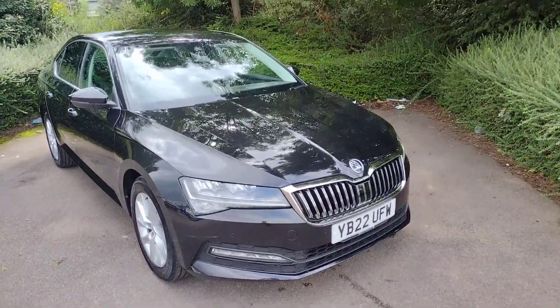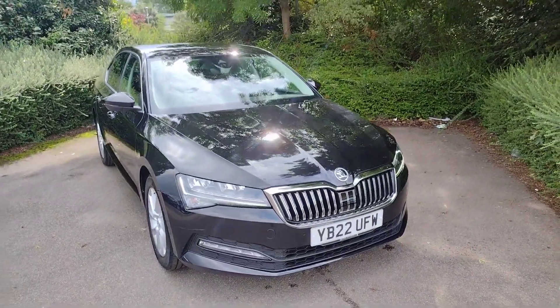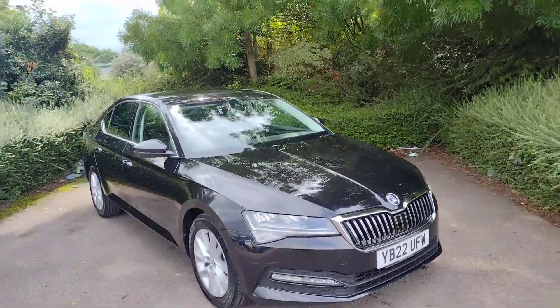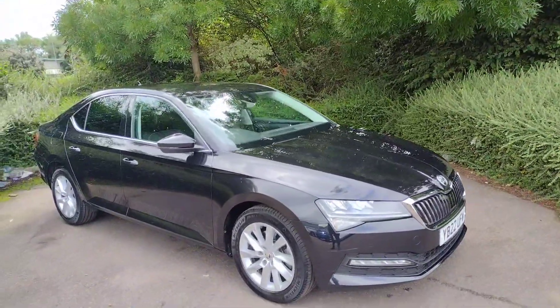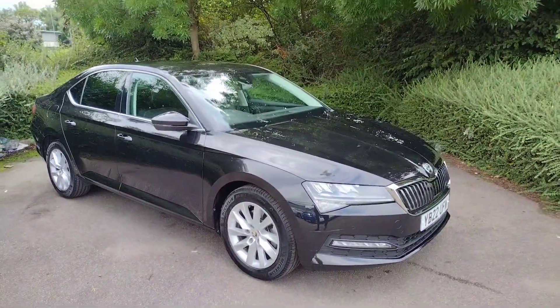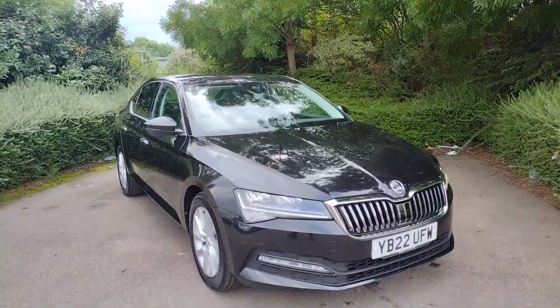Hi there and welcome back to DMK's Skoda in Wakefield. Today I'm going to be showing you around a YB22UFW, which is this fantastic Skoda Superb SE Technology hatch. It's a 2 litre diesel with 150 brake horsepower, it has a six-speed manual gearbox, and it's looking fantastic in this black magic metallic as you can see.